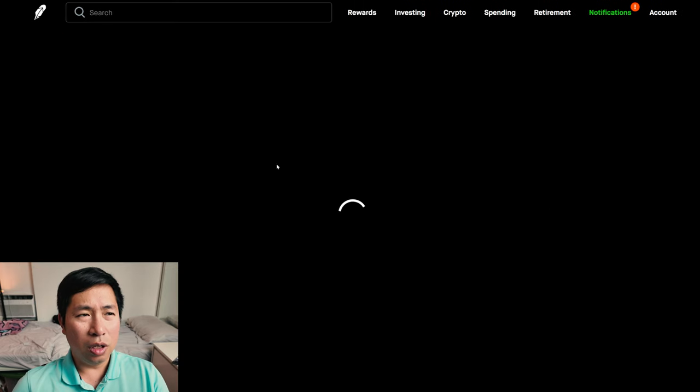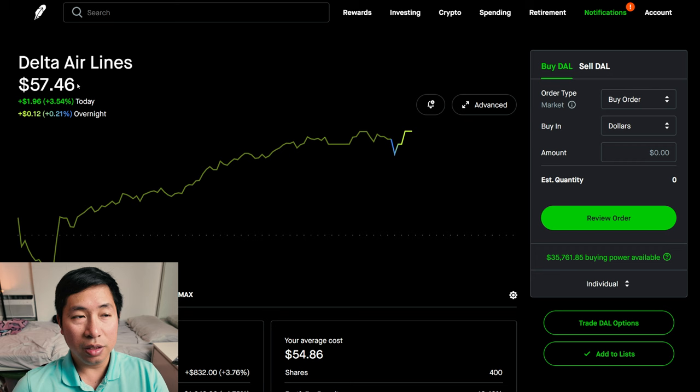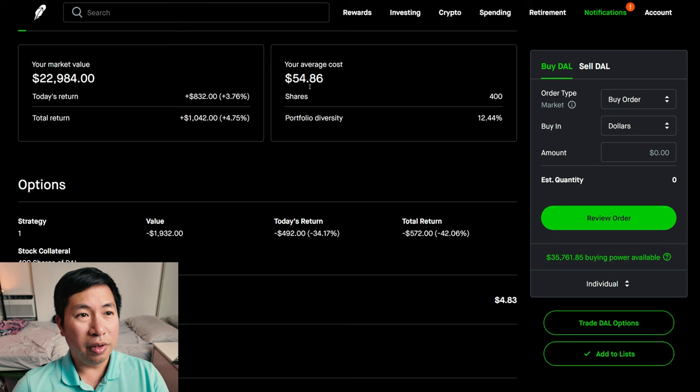I have 400 shares of Delta Airlines. Delta Airlines is at $57.46. My average cost, $54.86. My total return, $1,042.